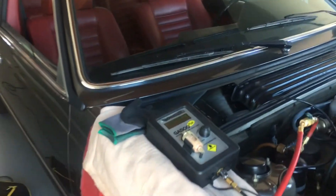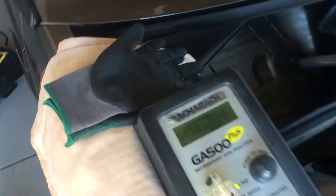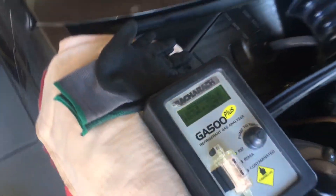It's R12. It was very low, like they all are when they sit for many years. Somebody may have serviced it before — 3.3% air, 100% R12, which is good.